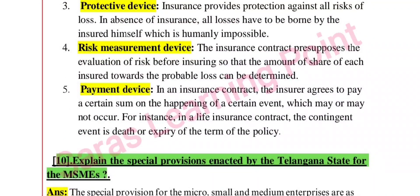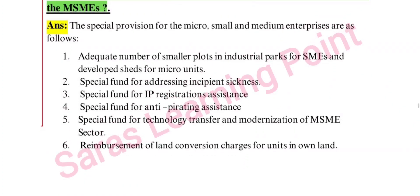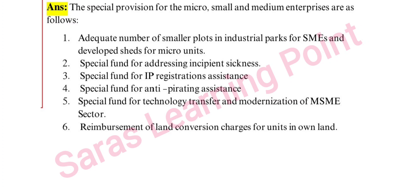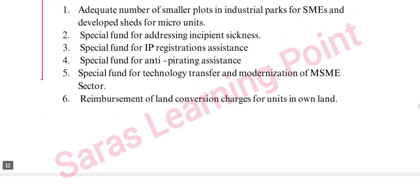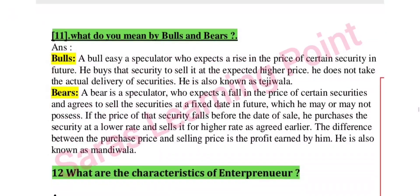Next: explain the special provisions enacted by Telangana state for MSMEs. Provisions include: adequate number of small plots in industrial parks for SMEs, special funds for addressing incipient sickness, special fund for IP registrations, special fund for anti-pirating assistance, special fund for technology transfer and modernization, and reimbursement of land conversion charges.